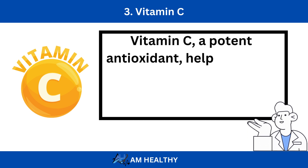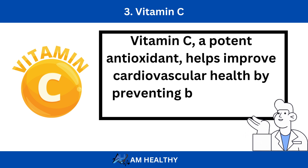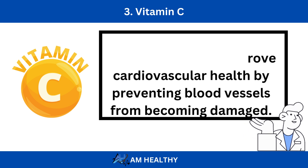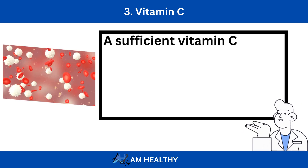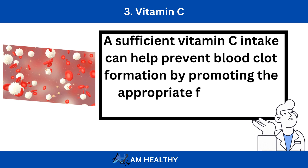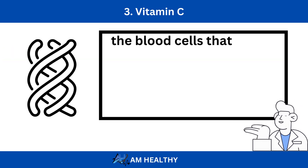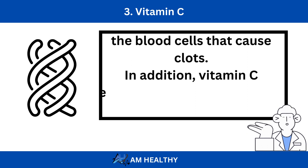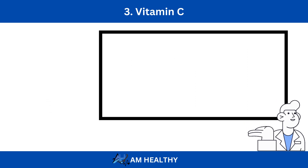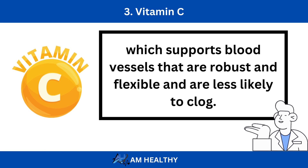Number 3: Vitamin C. Vitamin C, a potent antioxidant, helps improve cardiovascular health by preventing blood vessels from becoming damaged. A sufficient vitamin C intake can help prevent blood clot formation by promoting the appropriate function of platelets, the blood cells that cause clots. In addition, vitamin C encourages the production of collagen, which supports blood vessels that are robust and flexible and are less likely to clog.